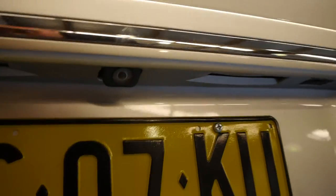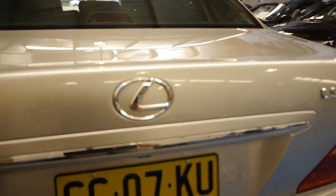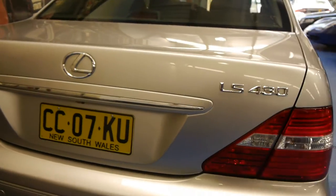Everything really is unbelievable. The LS430 is quite a big car, and as you'll see underneath there, you do have a reversing camera as well, which is excellent. The boot is electronically operated, which is fantastic as well.